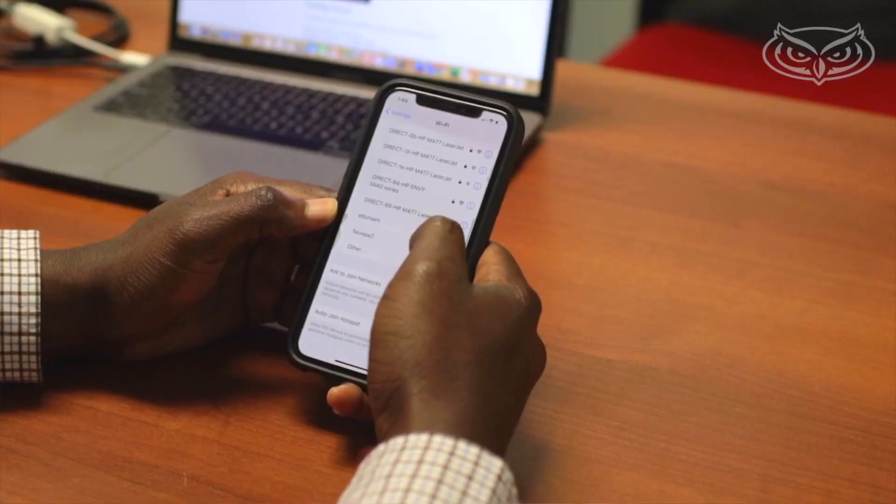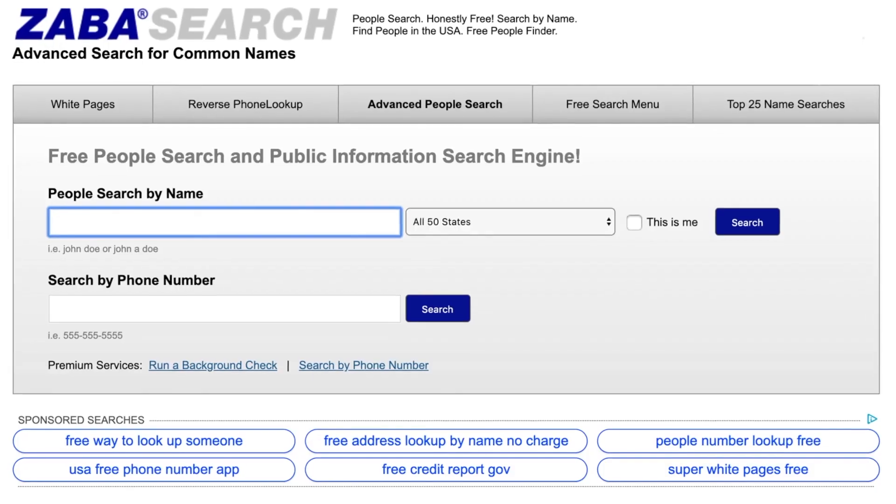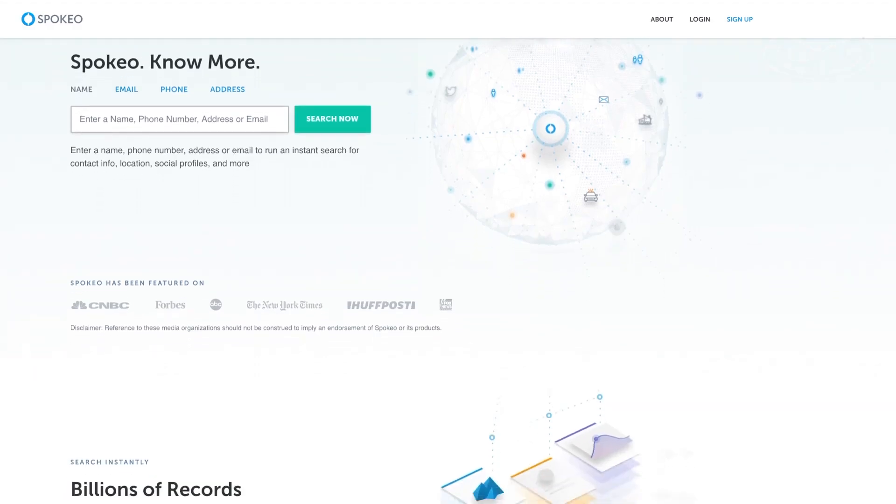For example, not using public Wi-Fi to log into a bank, being careful about what we post and share, and also making sure we contact those sites such as ZabaSearch or Spokeo where there's information about us that needs to be taken down.